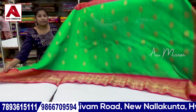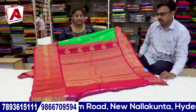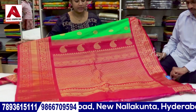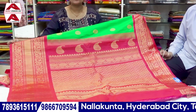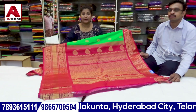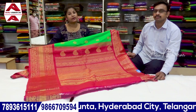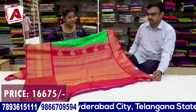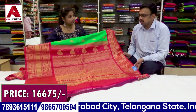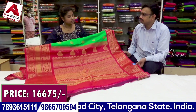The sari has top and bottom borders in contrast pink shade. It features a big size 12-inch country-style border. Total gold weaving throughout. The blouse is in contrast pink shade in plain format with the same border size repeated in the blouse. The price is ₹16,675.